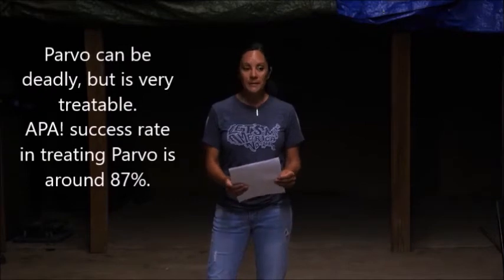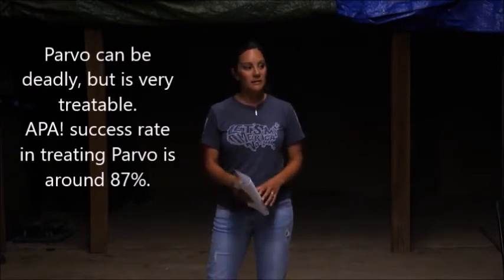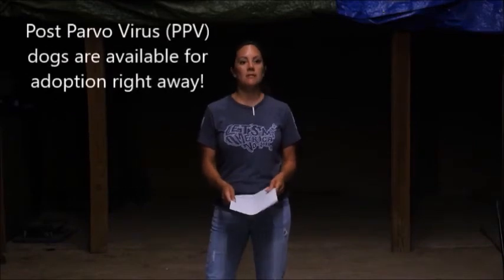Parvo can be deadly, but it's very, very treatable. Our success rate is about 87%. Last year we treated 689 dogs with Parvo. Most dogs can go straight into adoption after they beat Parvo.